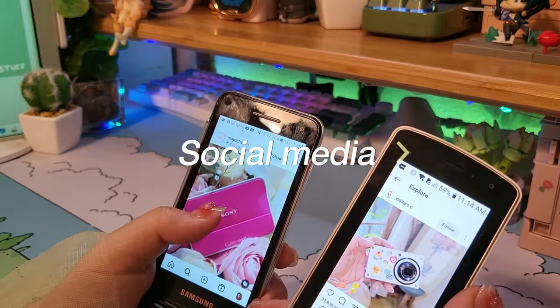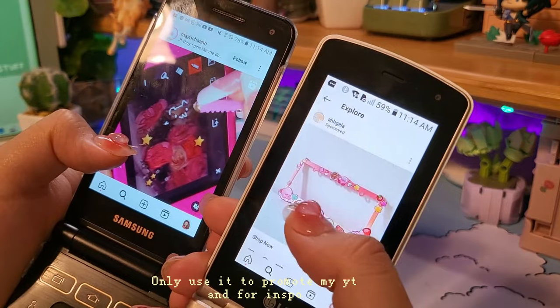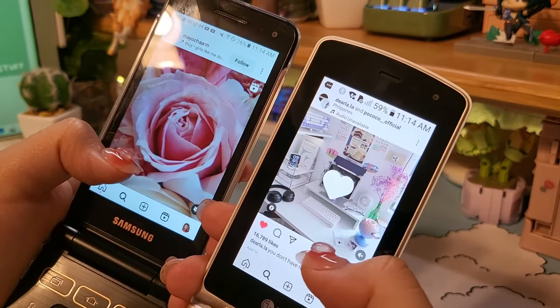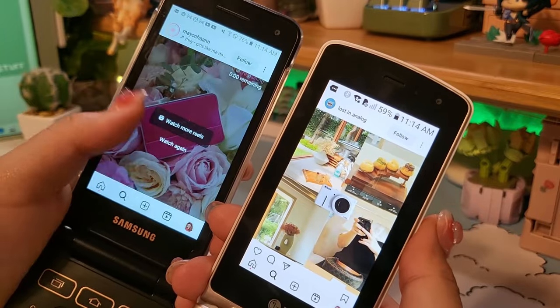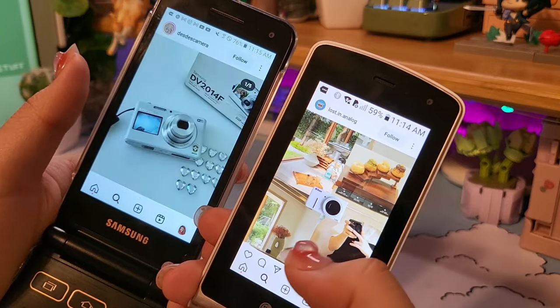I might have already said this in a previous video, but I don't really use social media that much. The only thing I use now is Instagram, which works perfectly fine on here. I don't have Facebook, I don't have WhatsApp, none of that. All I use is Instagram, YouTube, and Pinterest, and it works perfectly fine.